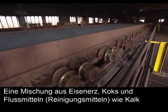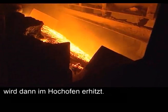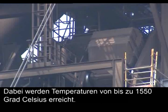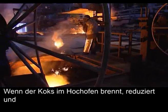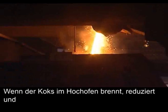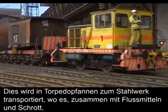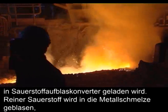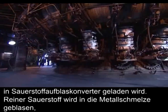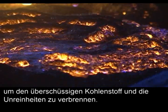A mixture of iron ore, coke, and fluxes such as lime are then heated in a blast furnace, reaching temperatures of up to 1550 degrees Celsius. As the coke combusts in the furnace, it reduces and melts the iron ore to produce hot metal. The hot metal is then transported in torpedoes to the steel plant, where it is loaded into basic oxygen furnaces together with scrap and fluxes. Pure oxygen is blown onto the metal bath to burn the excess carbon and impurities. The finished product is liquid steel.